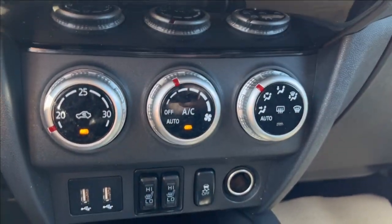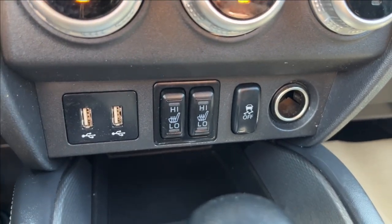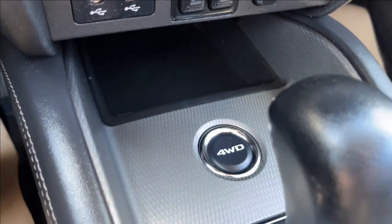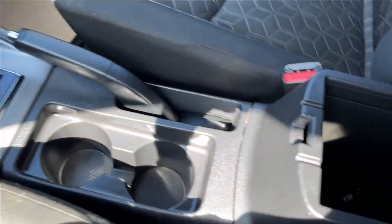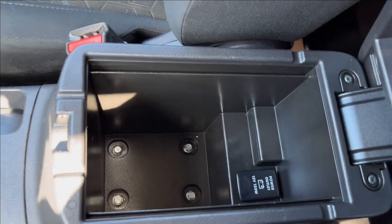Climate controls on the bottom here. Two USB ports, with your heated seats and traction control. You also have the four-wheel drive button — classic Mitsubishi — and the shifter with the handbrake and cup holders. Center console with a 12-volt outlet inside.